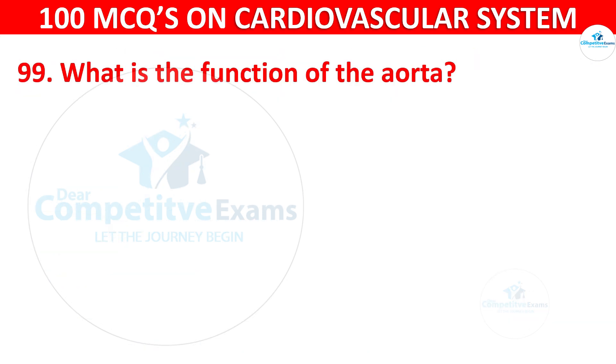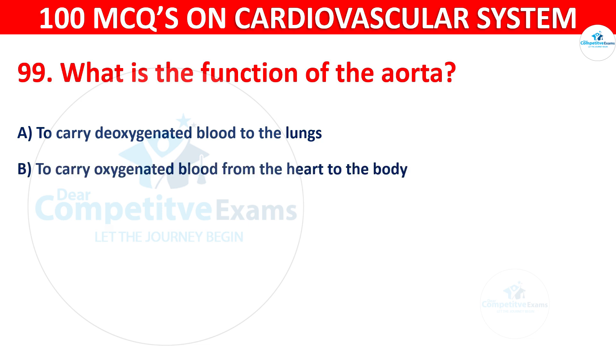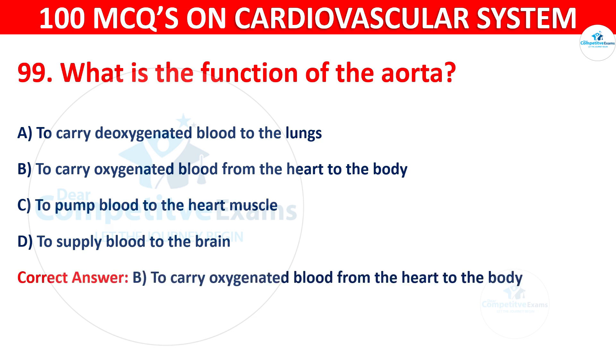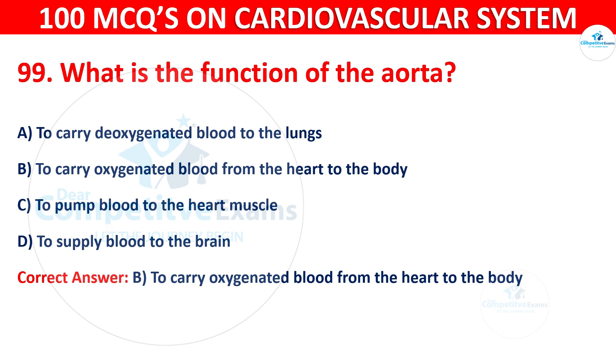Question 99: What is the function of the aorta? Options are: To carry deoxygenated blood to the lungs, to carry oxygenated blood from the heart to the body, to pump blood to the heart muscle, or to supply blood to the brain. The correct answer is B — to carry oxygenated blood from the heart to the body. The aorta is the main artery that carries oxygenated blood from the left ventricle of the heart to the rest of the body.